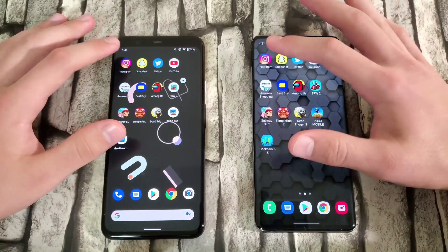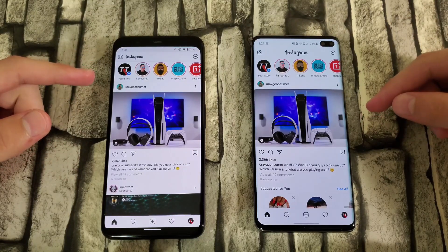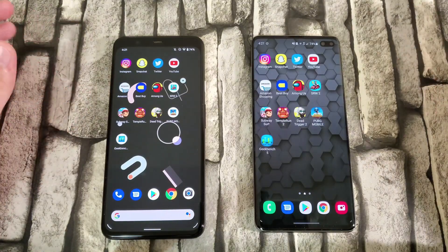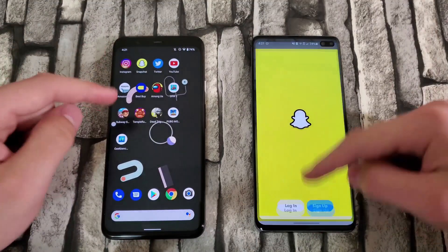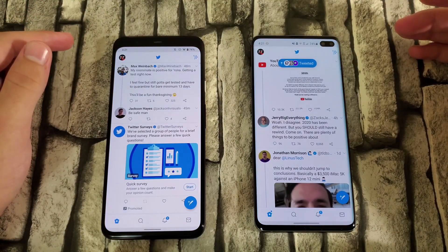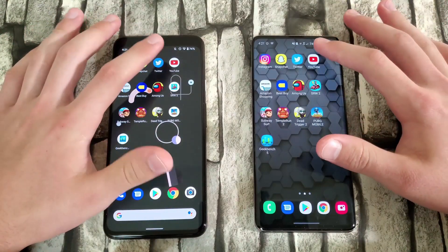First up, let's start with Instagram — 3, 2, 1. The S10 Plus loaded in the splash screen at the same time, however the Pixel did open up first — we can call that a tie. Snapchat — 3, 2, 1. That was very similar; the Pixel did load the sliding animation first. Twitter — 3, 2, 1 — that was the Google Pixel 4 XL. YouTube — 3, 2, 1.